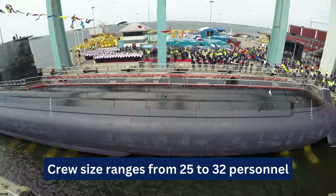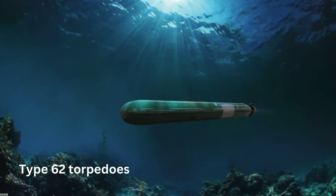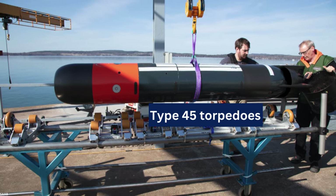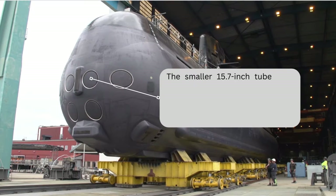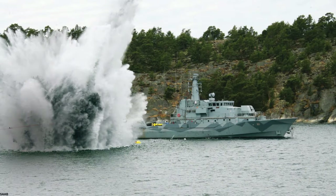Armament consists of a unique mix of four 21-inch bow tubes for heavyweight Type 62 torpedoes and two 15.7-inch tubes for lighter weight Type 45 or Type 47 torpedoes. The smaller 15.7-inch tubes can be loaded with two torpedoes per tube. A total of 12 heavyweight and six lightweight torpedoes can be carried, and up to 48 mines can be transported using an external belt.